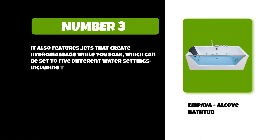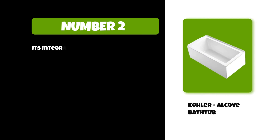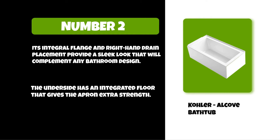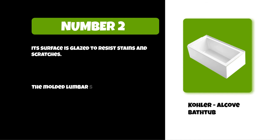At number two: the Color alcove bathtub. Its integral flange and right-hand drain placement provide a sleek look that will complement any bathroom design. The underside has an integrated floor that gives the apron extra strength. Its surface is glazed to resist stains and scratches, and the molded lumbar support offers extra comfort while bathing.